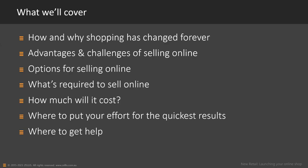What I'm going to run through today includes: how shopping has changed in the world around us, how we all shop, the advantages and disadvantages of selling online, how we can sell online, what you need to sell products online, how much it's going to cost, and where to put your effort for the best results.